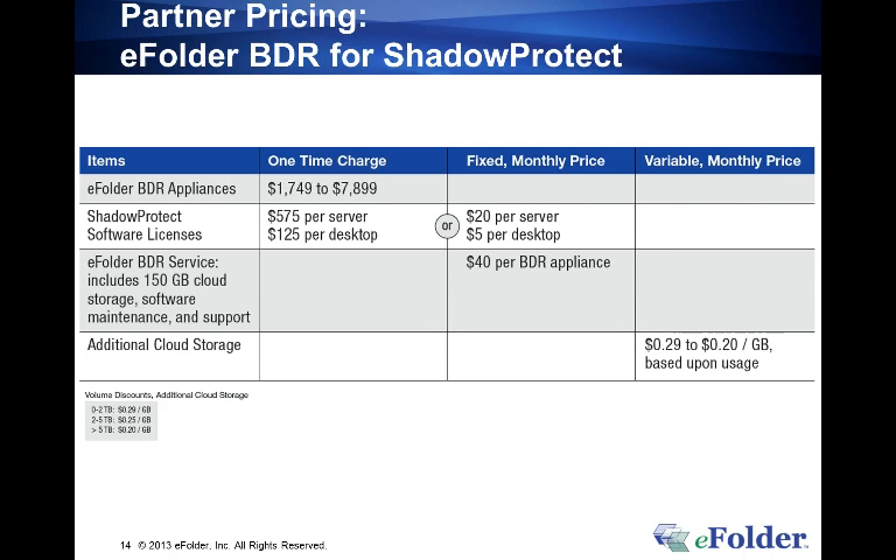The only thing to watch is coordinating with clients on when servers can be rebooted. We've upgraded about 50% of our BDRs at this point and are working on the remainder with clients to figure out what they want their new retention setting to be. With reboots included, a complete client upgrade takes maybe 30 minutes.